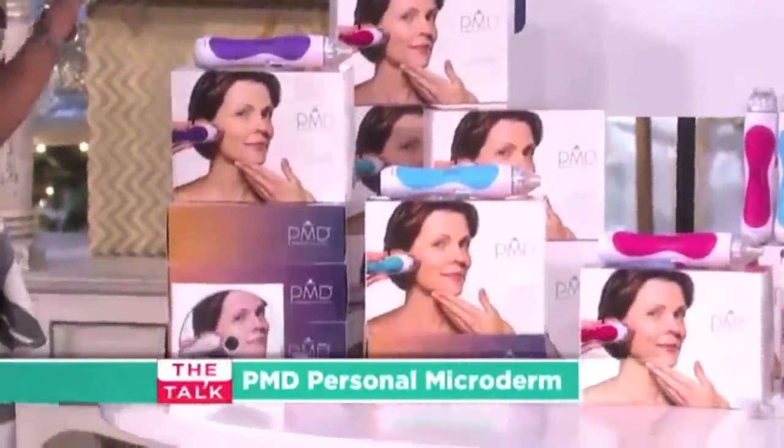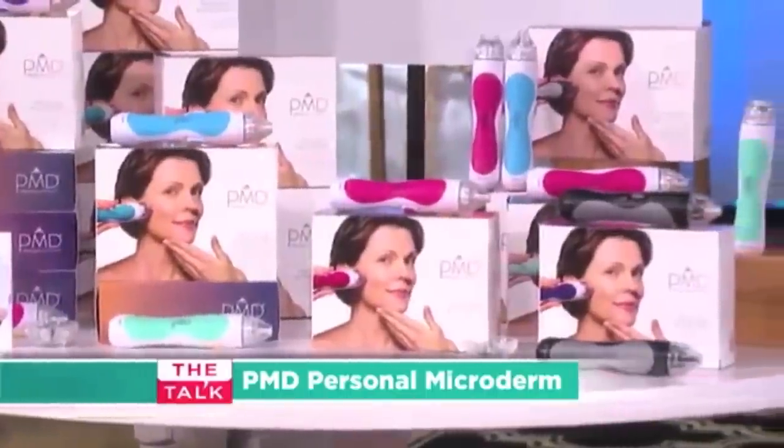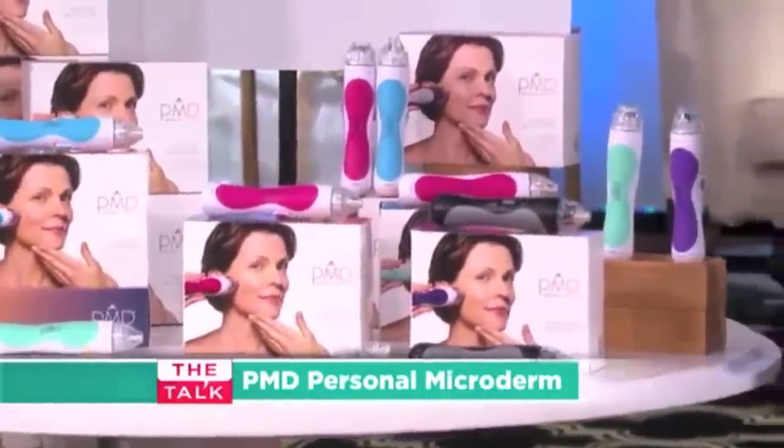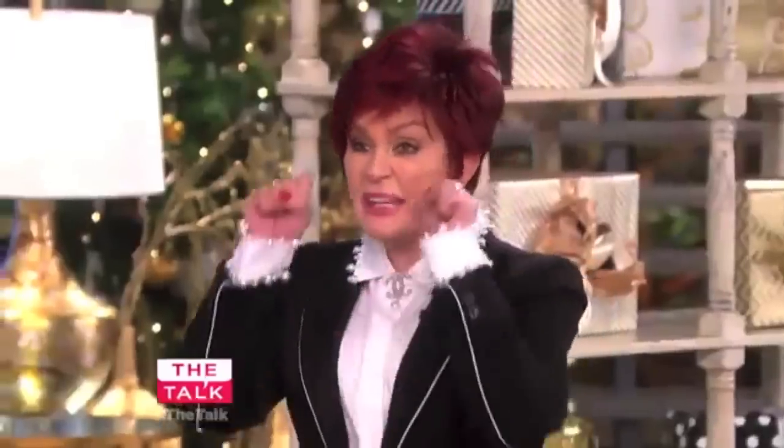So what this does is it helps reveal younger-looking skin by minimizing fine lines, wrinkles, hyperpigmentation, age spots, and even blemishes. Your facialist probably isn't gonna like this product, but you guys are gonna love it. I'm taking two.